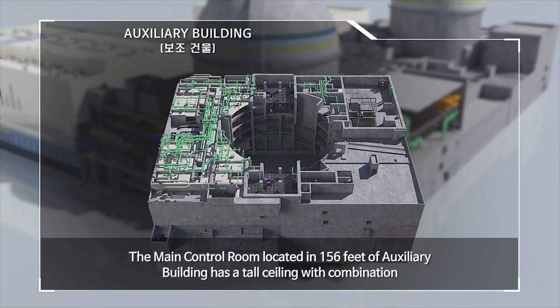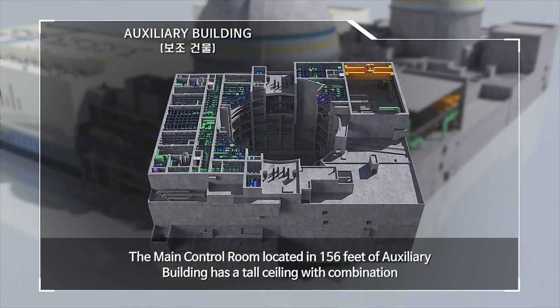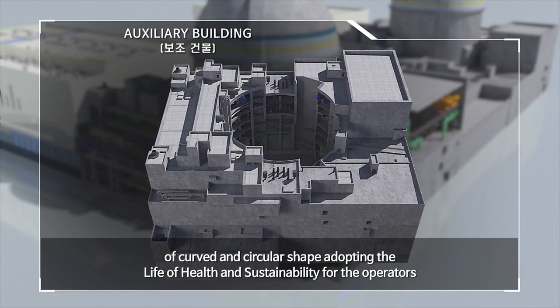The main control room, located at 156 feet of the auxiliary building, has a tall ceiling with a combination of curved and circular shapes, adopting a design philosophy centered on the health and sustainability of operators.